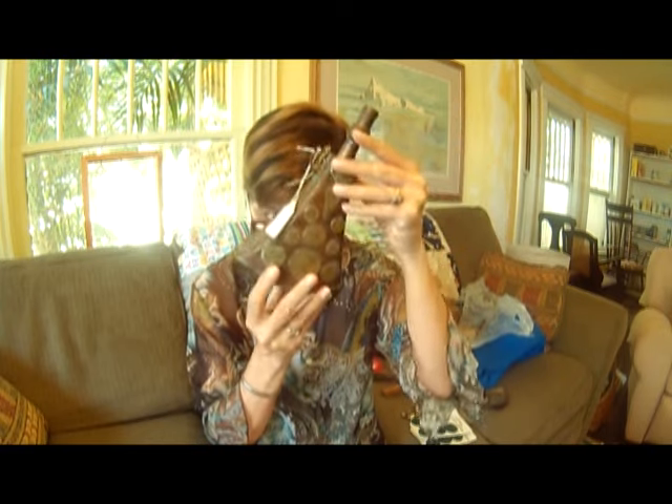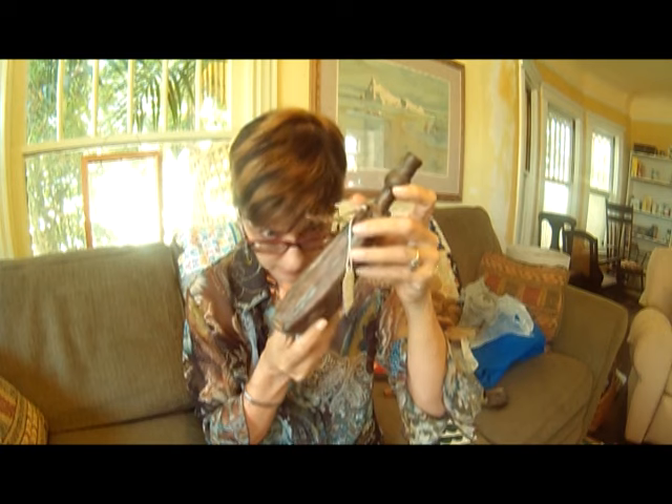I got this copper item — copper and brass. It looks really old. I don't even know what it is. It's got some stamping and it looks like it's got some writing in a foreign language. I just thought it was cool.